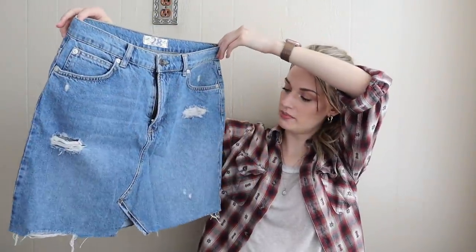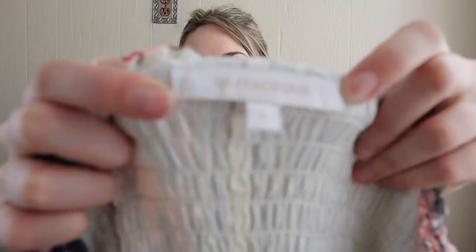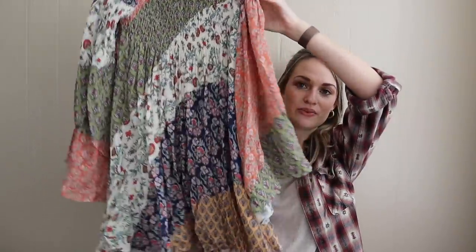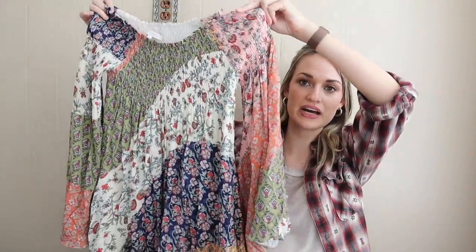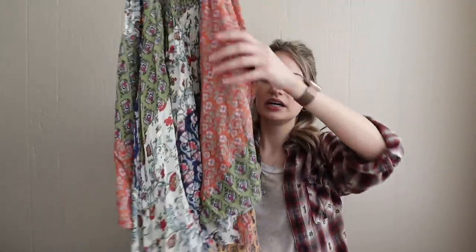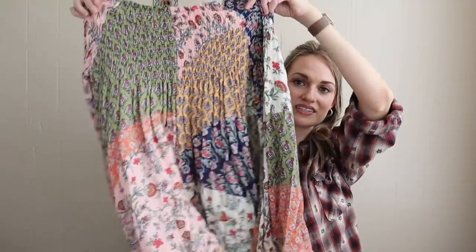Going back to trendy finds — this is We the Free from Free People, size 28. Just a cutoff denim mini skirt with distressing. I got this to list with keywords like rodeo, western, springtime. A lot of people are going to the rodeo and hunting for outfits. Next, this is boutique brand Olivaceous — a Bins grab. I got it because it's adorable, like a patchwork floral printed dress with a smocked chest, bell sleeve, and you can wear the shoulders off or up.